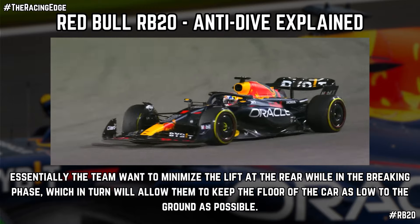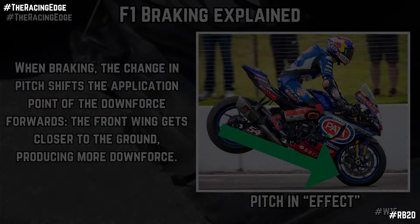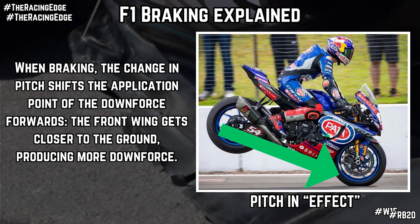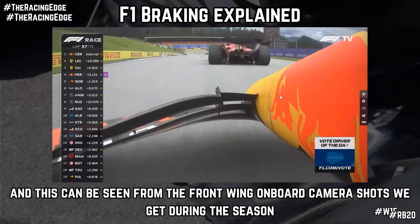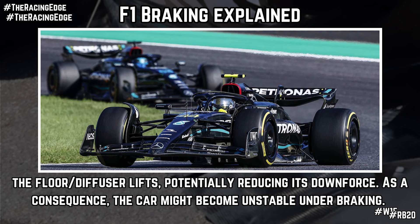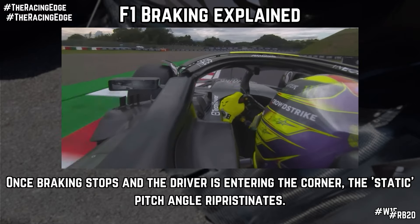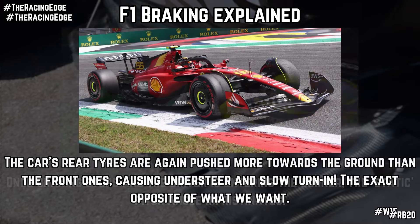Essentially, they want to minimise the lift at the rear of the car while under braking, so they can keep the floor of the RB20 as low to the ground as possible. When braking, the change in pitch shifts the application point of the downforce forwards. The front ring gets closer to the ground, producing more downforce — this is evident on onboard camera shots from race weekends. The floor and diffuser lifts, potentially reducing its downforce, and as a consequence the car might become unstable during braking. The car then enters the next phase of braking as the driver enters the corner and the static pitch angle restores. The car's rear tyres are again pushed more towards the ground than the front, causing understeer and slow turning — the exact opposite of what we want.